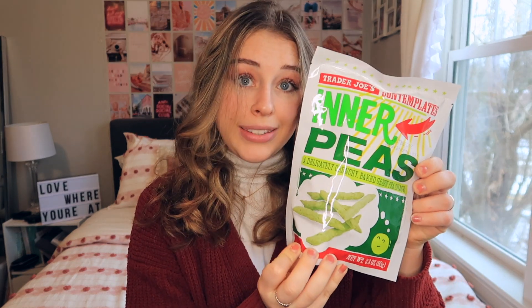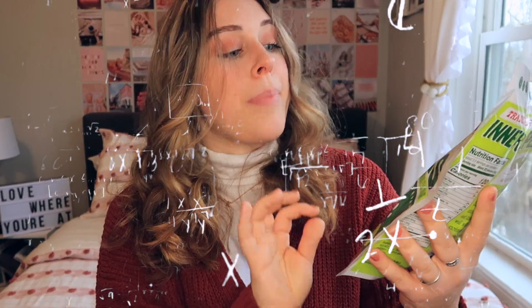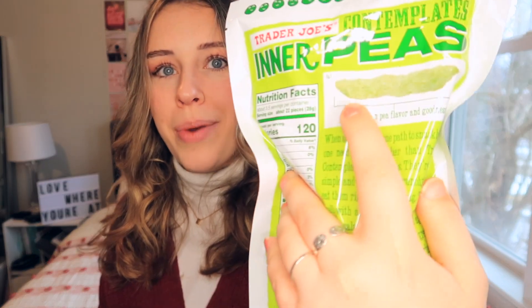I also grabbed the Inner Peas baked green pea snack. These are literally just little crunchy peas — they're gone in one sitting, I eat the whole bag at once. They're so good and crunchy. When I'm craving something salty these are another go-to for me, so I grab these pretty much every time I go to Trader Joe's.